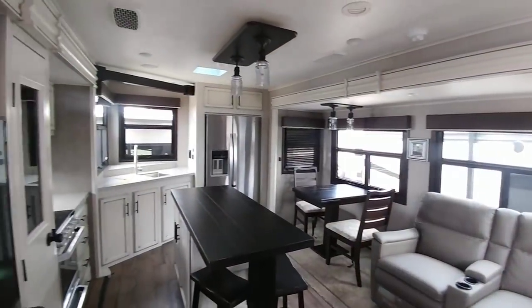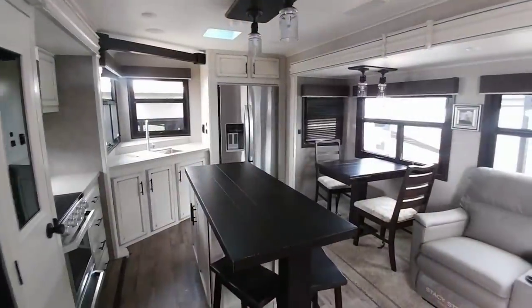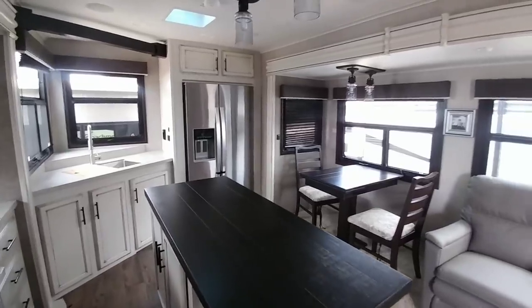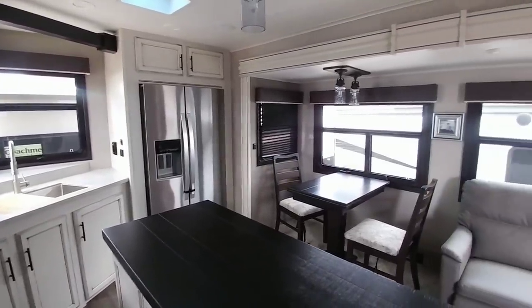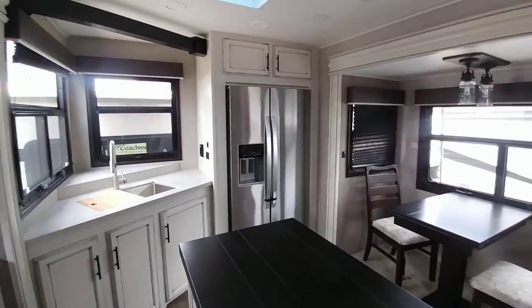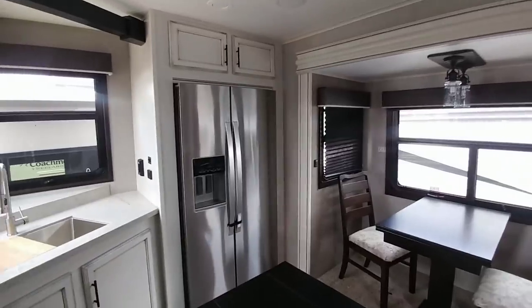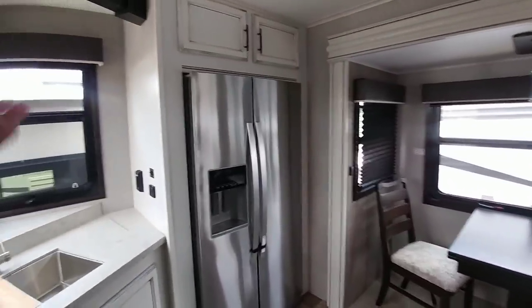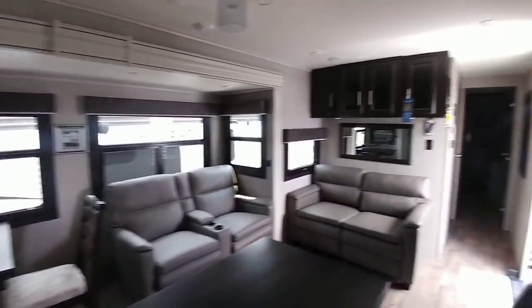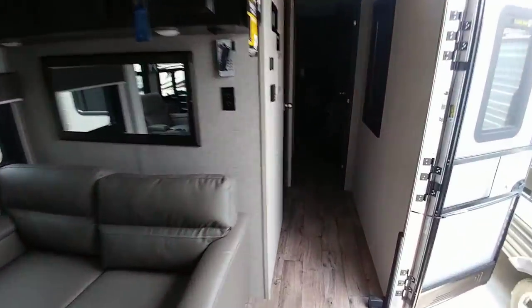I think I found my favorite travel trailer floor plan — this is super cool. As soon as I find out the pricing I'll include it in the video, but I imagine it's probably going to be in the high 40s to maybe even the low 50s. This is really for someone who wants a travel trailer but wants the interior, the upgrades, and the decor of a high-end fifth wheel. Guys, if you haven't had a chance, please subscribe to my channel, give me a thumbs up, and we'll talk to you again very soon.